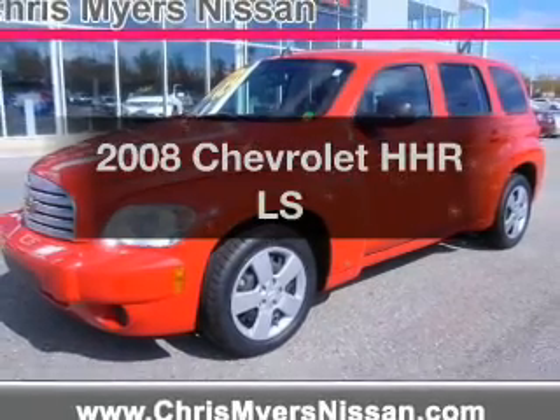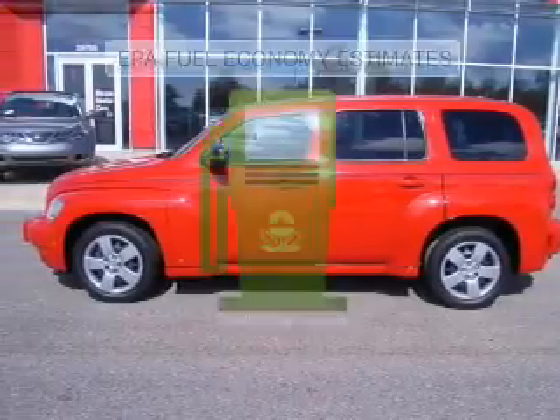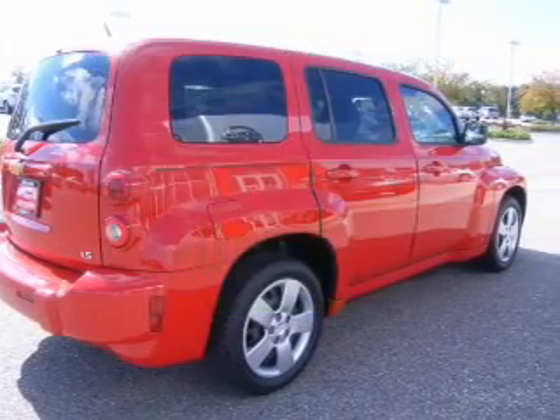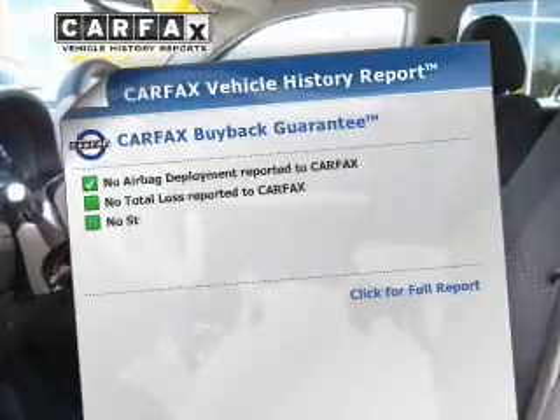Get noticed in this 2008 Chevrolet HHR. If you're looking for an automobile with great attributes, look no further. Save your money — make fewer trips to the gas station when driving this fuel-efficient vehicle with an efficient four-cylinder engine that gives you more control with its manual transmission.